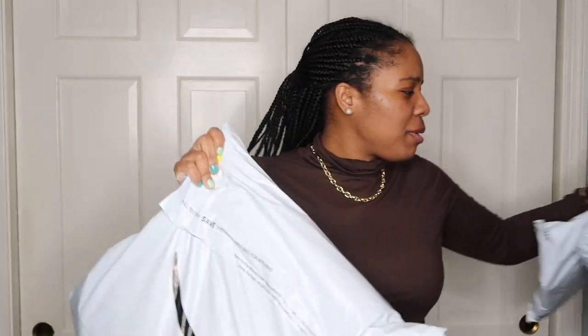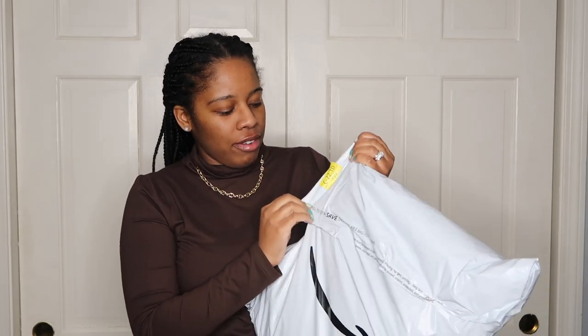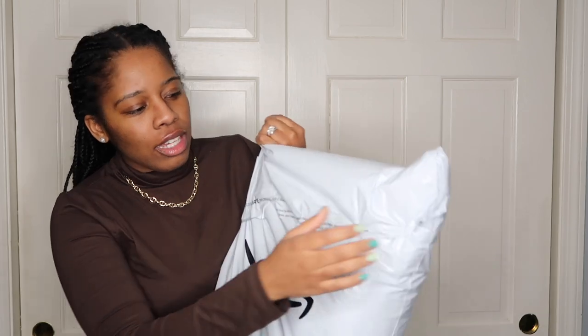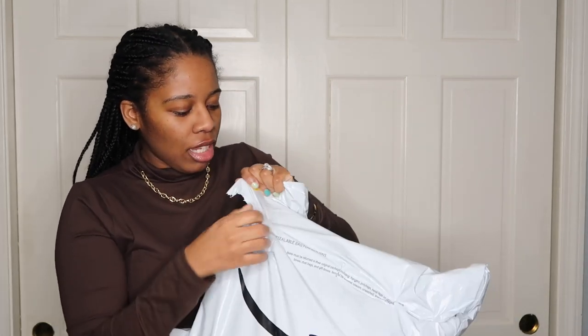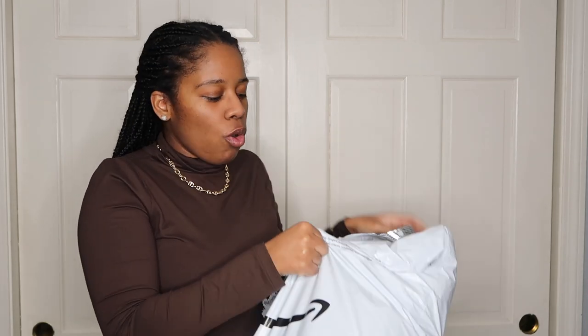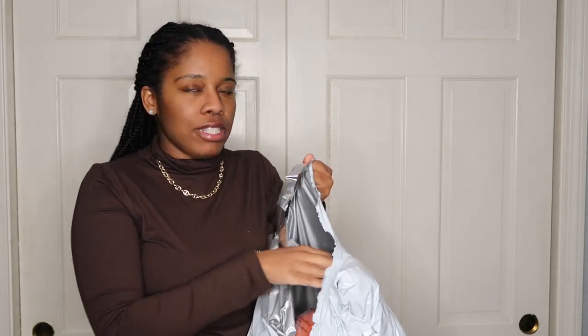I just got these items in. I'm trying to think about how I'm gonna do this — do I want to show everything, or take everything out and talk about it after? I think I want to try each piece on and show you guys as I go.